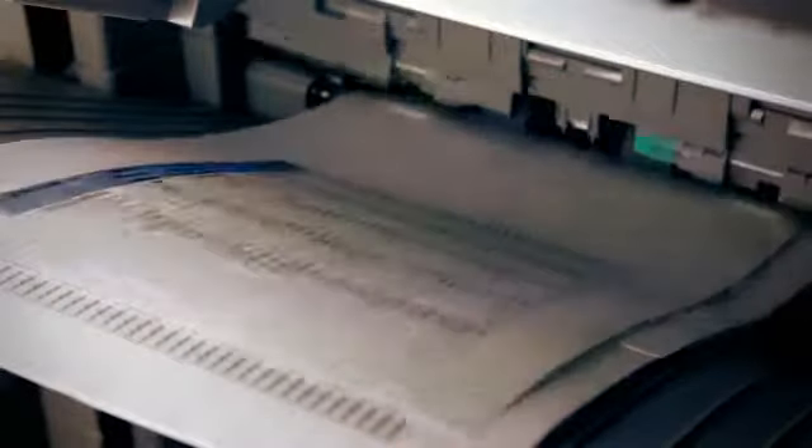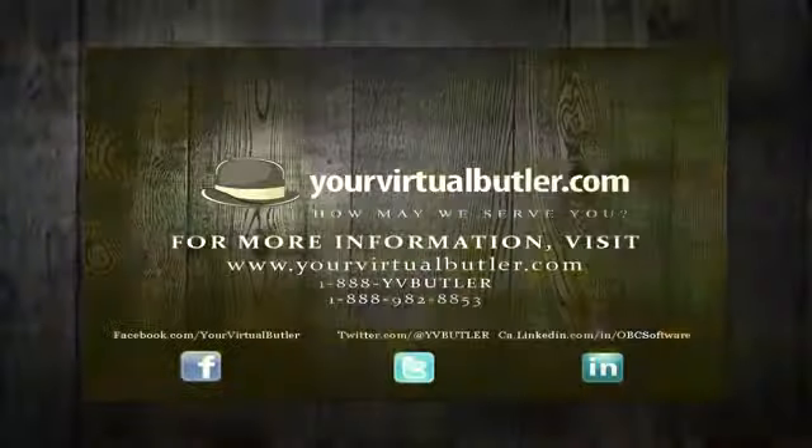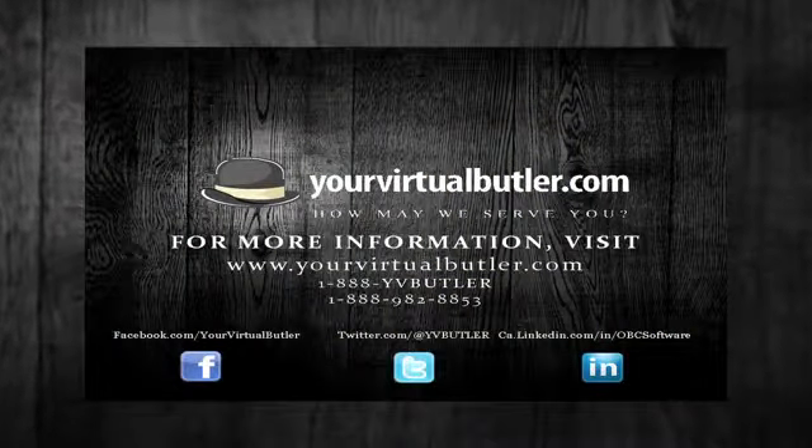Enhance your productivity and maximize your ROI. Your virtual butler partners with your business to make your customers happy. Your virtual butler — here to serve your business better.